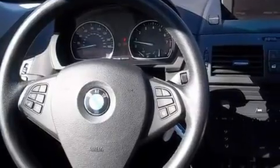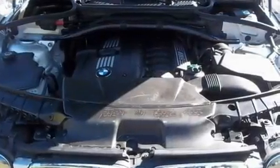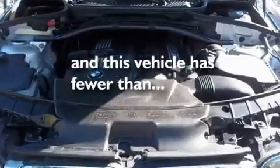Additional features include heated washer fluid, adaptive brake lights, dual power seats, and this vehicle has less than 42,000 miles.